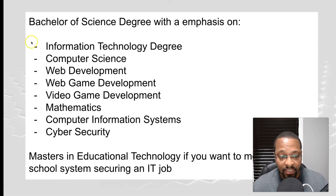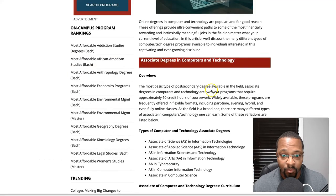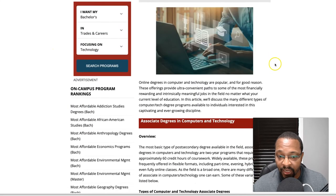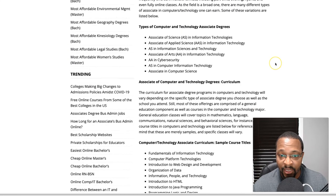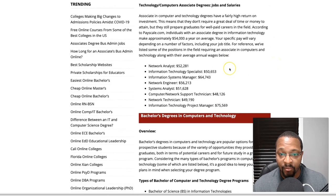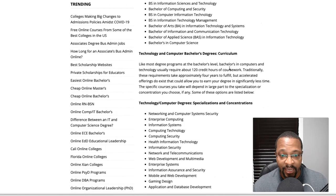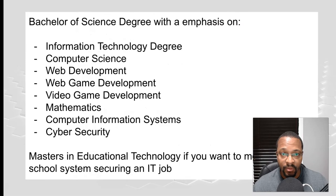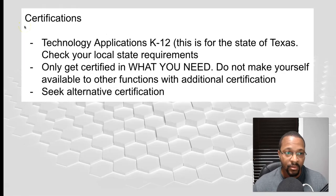That was a lot to cover there. I'll leave a link in the description or pinned comment so you can see some programs in more depth, with salary information — it's a listing of four-year degrees and what they offer.